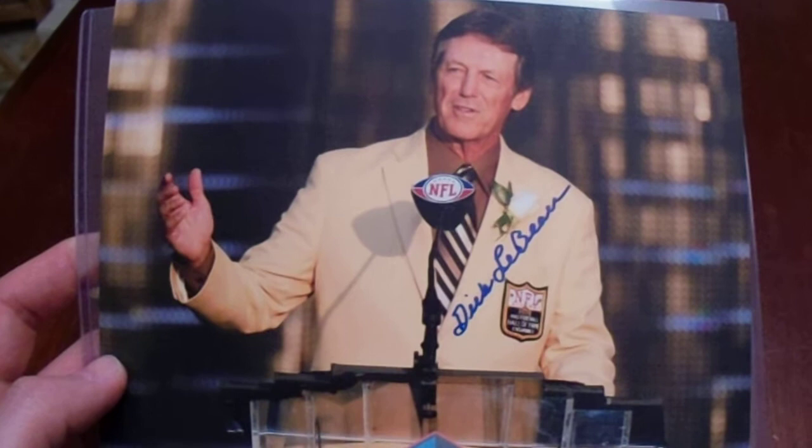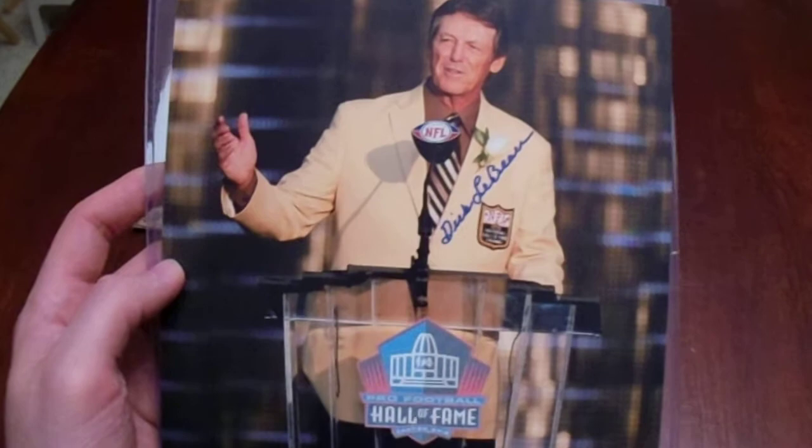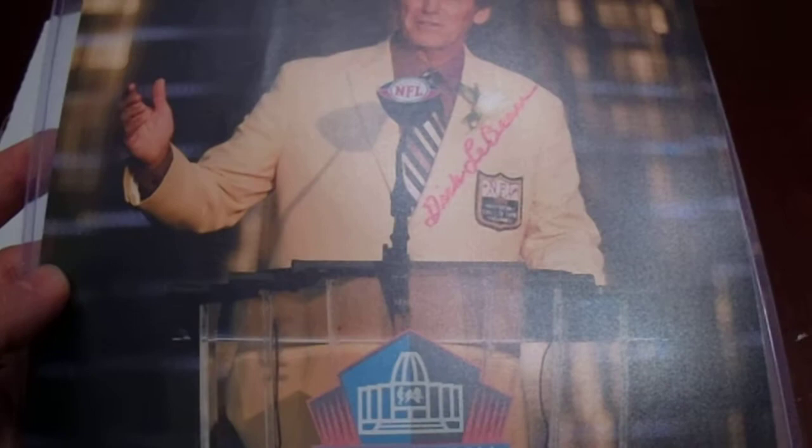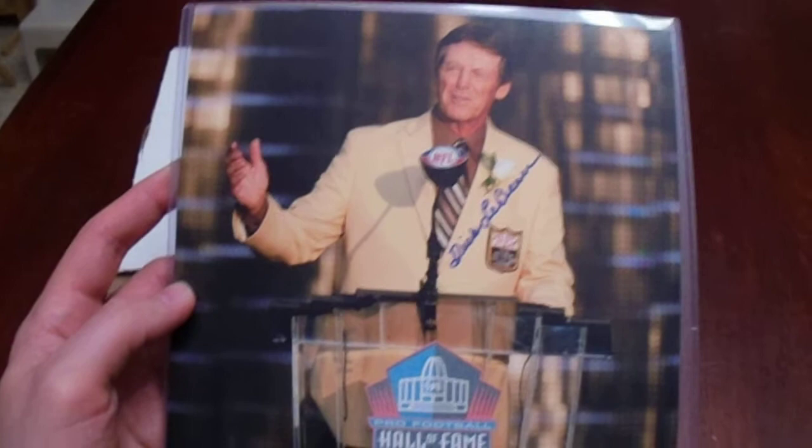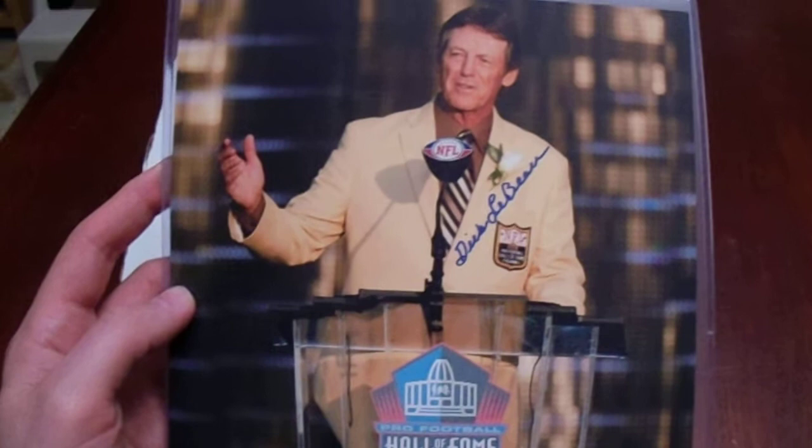I got four nice autographed 8x10s. The first two were done at a signing held by some people from this group, which I attended. The Barry Foster was TSE Authenticated. The Dick LeBeau does not have any authentication, but I am not at all concerned — the seller and the item, there are no concerns here. All these items plus shipping came to $50 exactly.